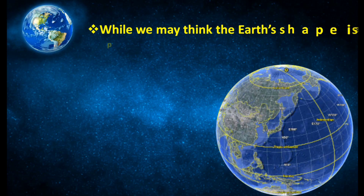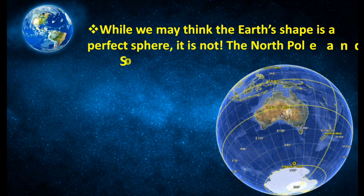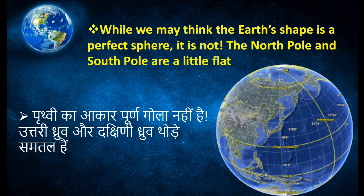Our earth's shape is not a perfect sphere. Both the north pole and south pole are a little bit flat.